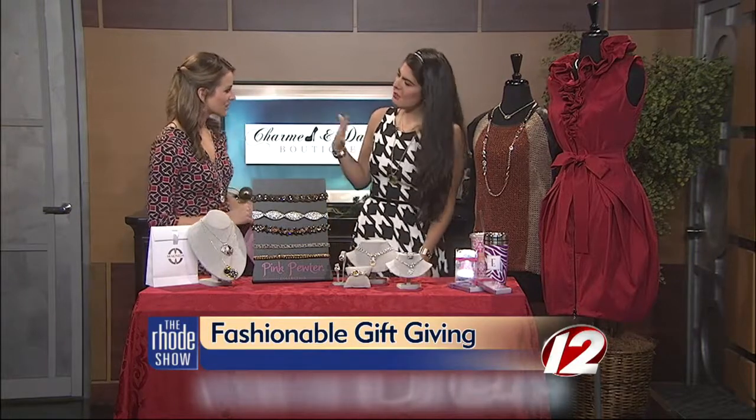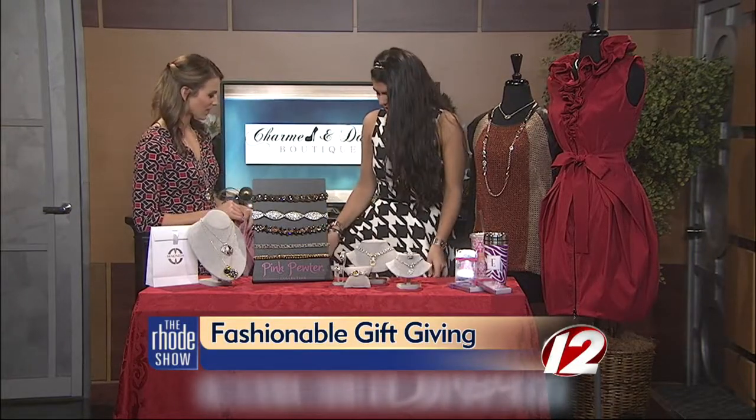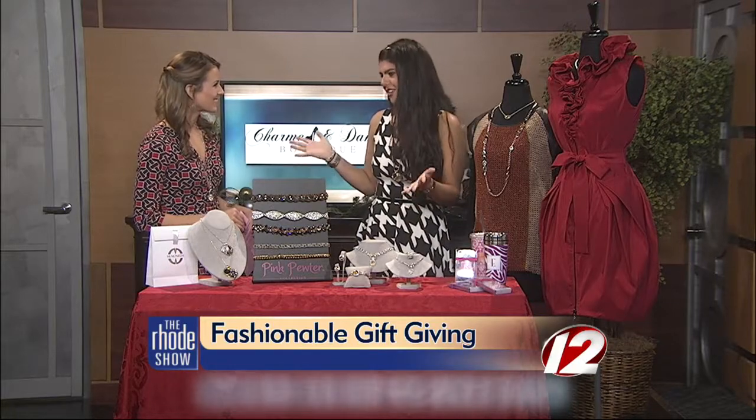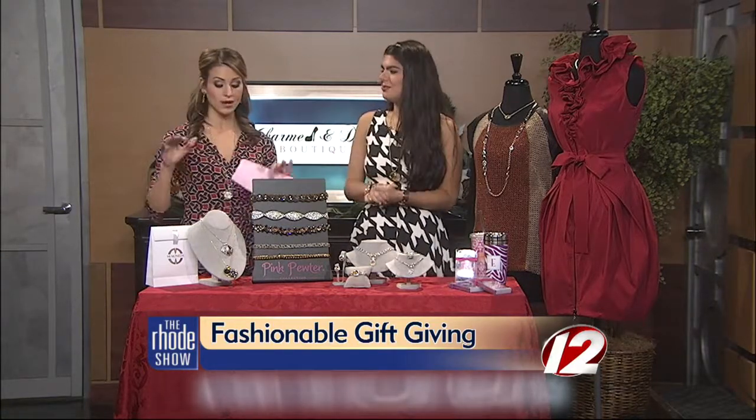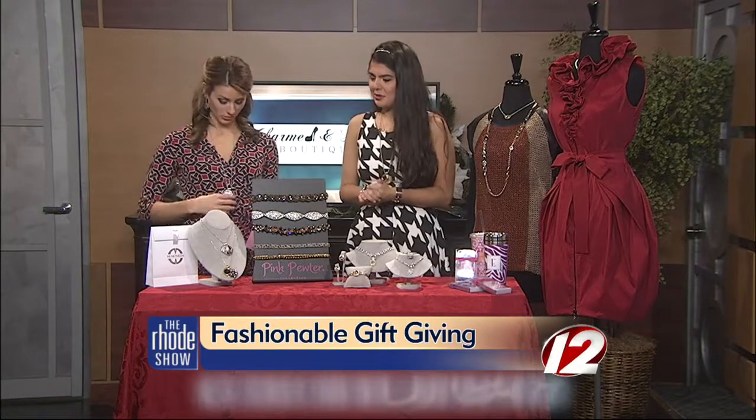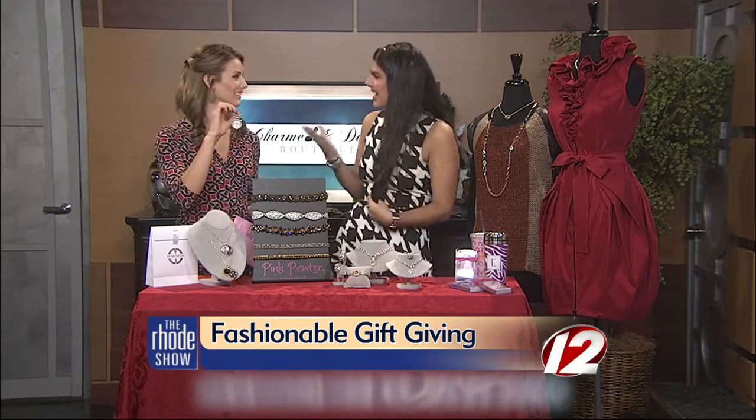I have a semi-casual dress on today with the hound's tooth print, which is perfect for the holidays. If you want to dress something up, you also have a lot of great accessories, which I want to get to. I'm actually wearing one of them now.